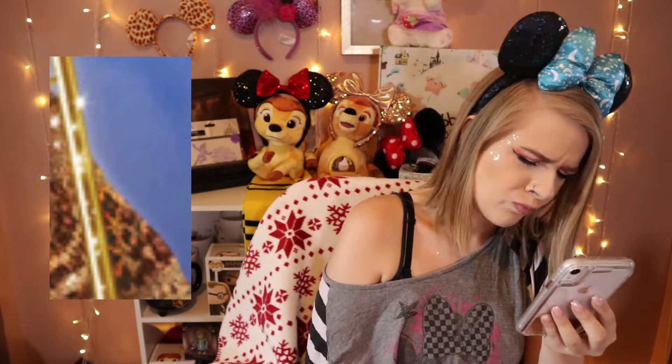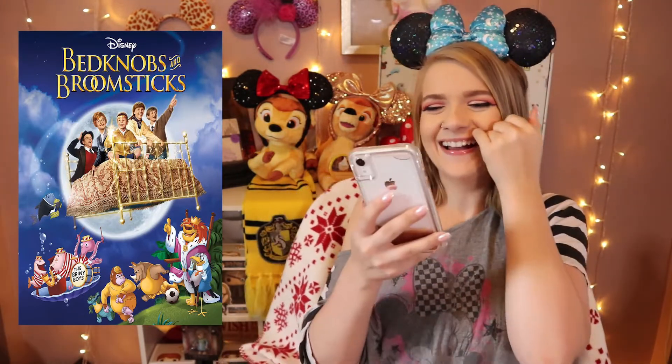Tangled! Is it Tangled? It's sad that I know Flynn Rider's shoulder. Next one — Bed Knobs and Broomsticks! I love that. Next.